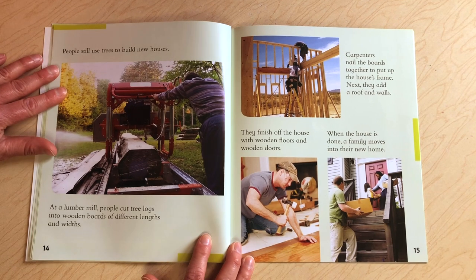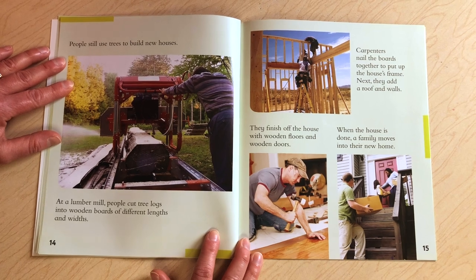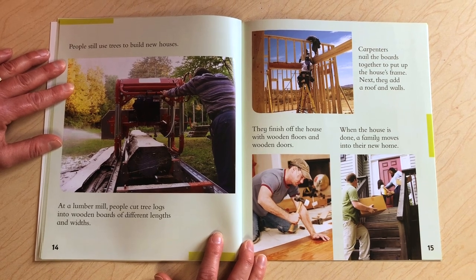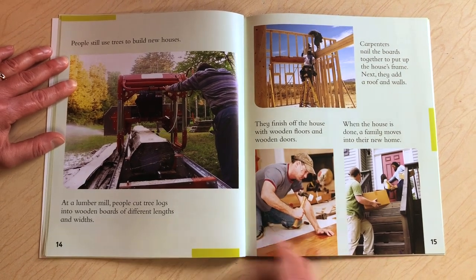People still use trees to build new houses. At a lumber mill, people cut tree logs into wooden boards of different lengths and widths. Carpenters nail the boards together to put up the house's frame. Next, they add a roof and walls. They finish off the house with wooden floors and wooden doors. When the house is done, a family moves into their new home.